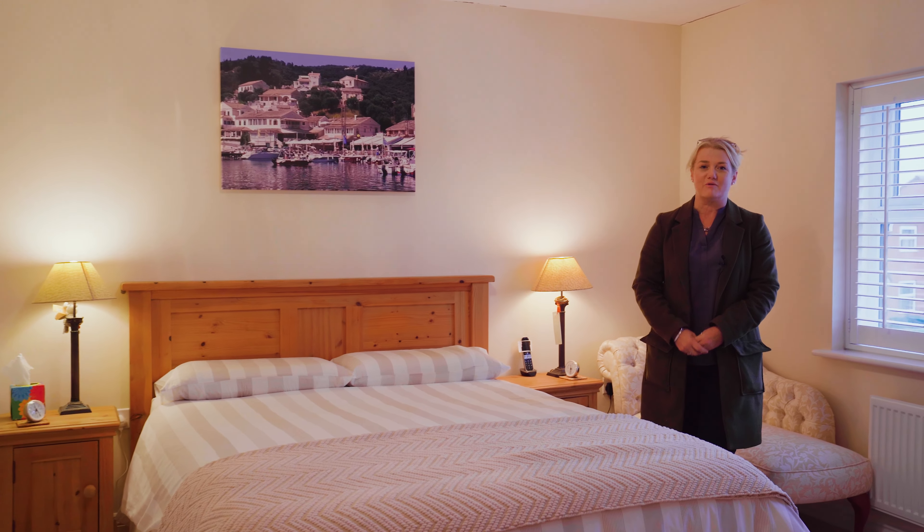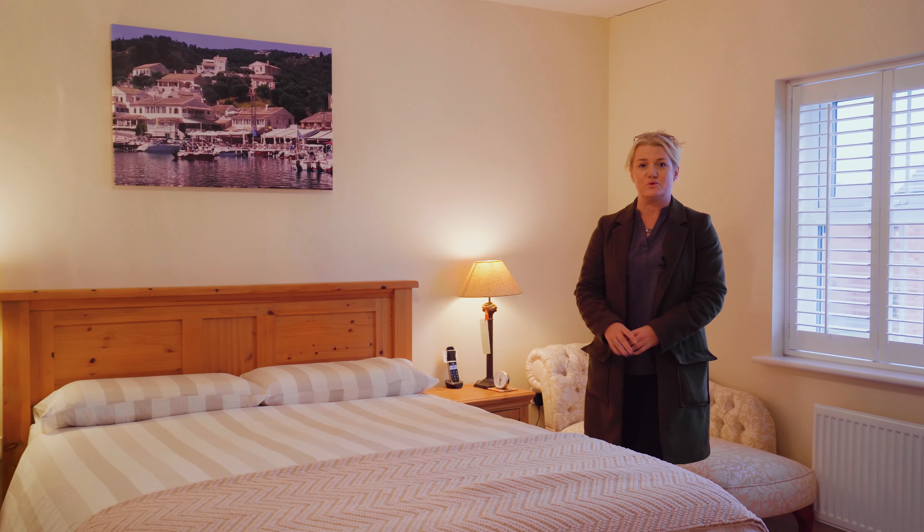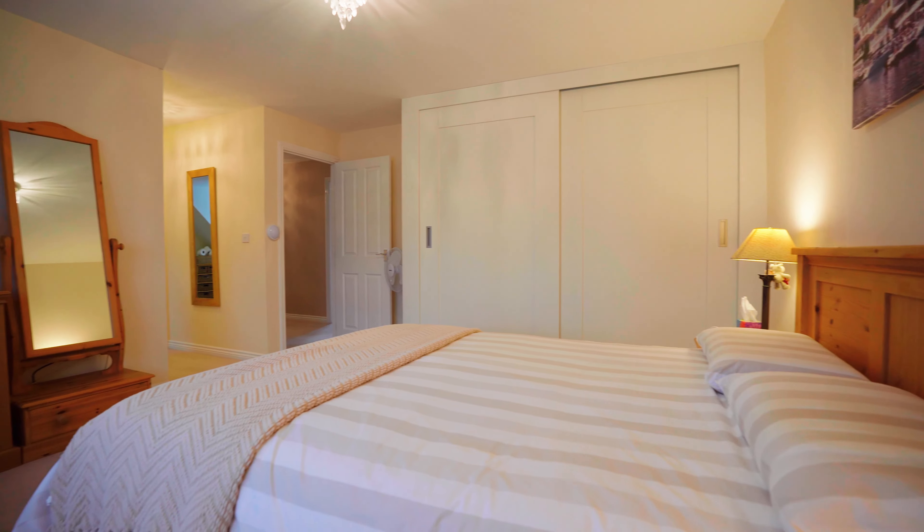The master bedroom is also incredibly generous. It has built-in wardrobes, a separate dressing area that leads through to an ensuite.